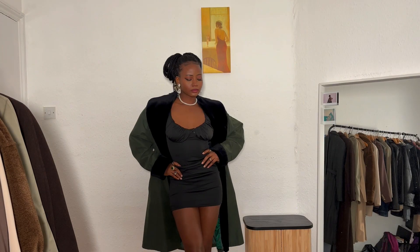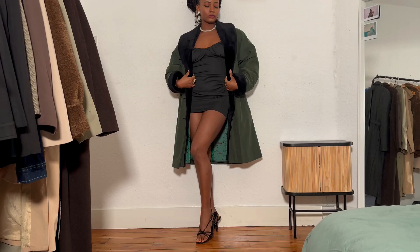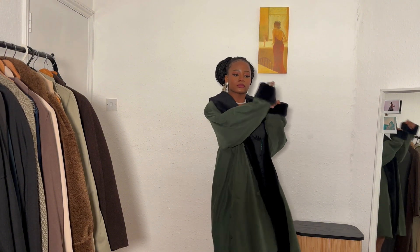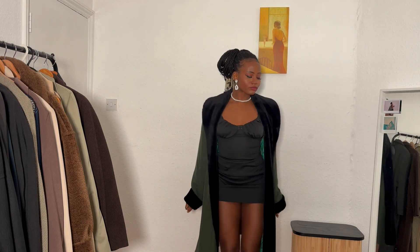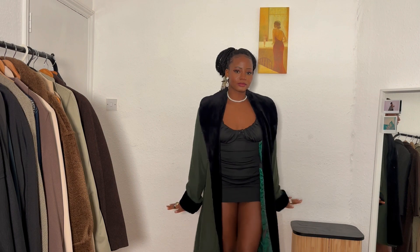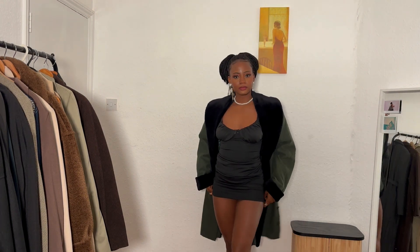Outfit seven, the last outfit, is a classy look. I wanted to go for a 90s look but the coat was giving more 70s than 90s. I absolutely love this look — I look expensive. This coat has got to be one of my favorite coats I've ever thrifted. I styled it with sandals, a pearl necklace, rose-toned jewelry, and some rings. I forgot to complete it with a purse, but this outfit looks good.